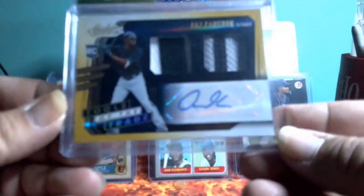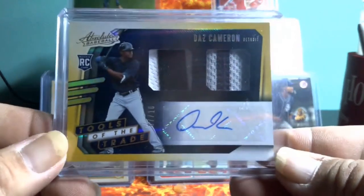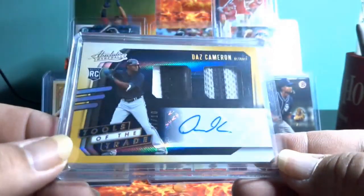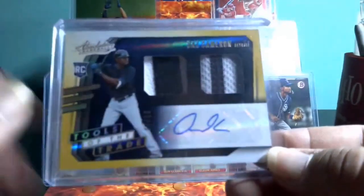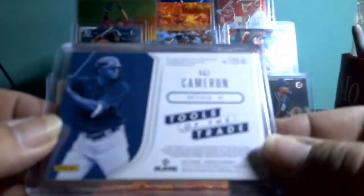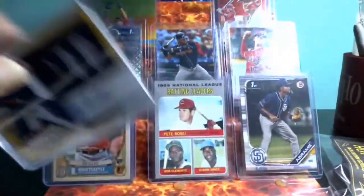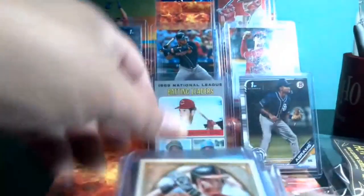Let's see what our hot pack gets us. We got a Daz Cameron — let's see, focusing in — Daz Cameron out of Absolute, rookie card. Nice swatches. Not the player you're really looking for, but you never know folks, you never know. So that is pack number one.